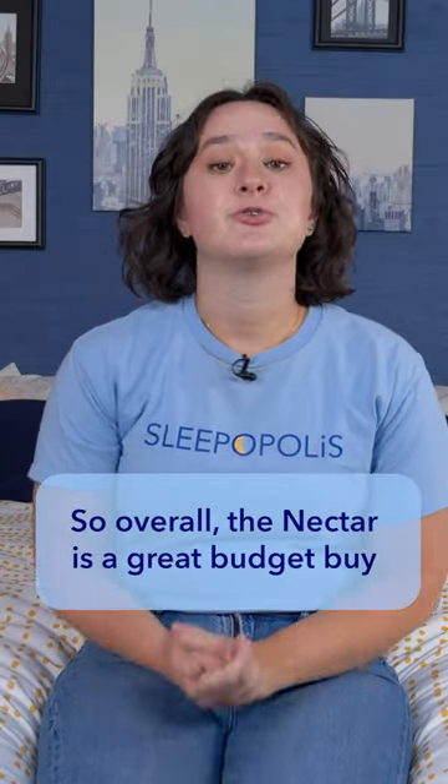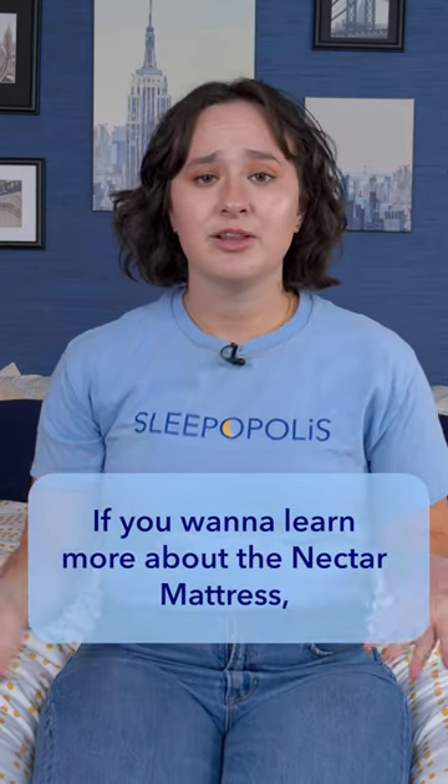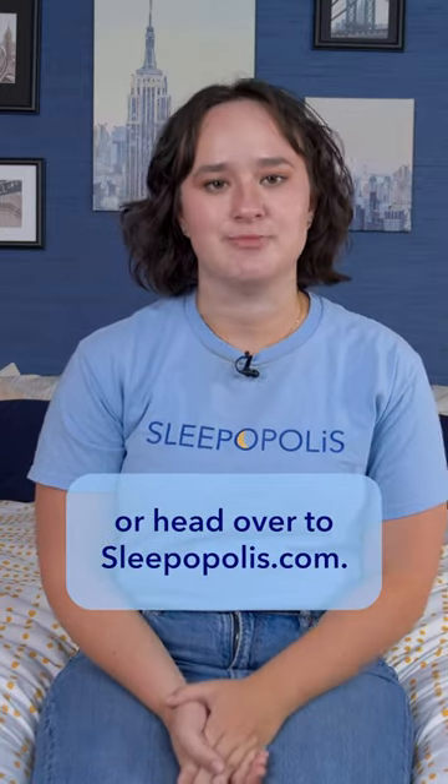So overall, the Nectar is a great budget buy for light to average weight side and back sleepers who love a softer feel. If you want to learn more about the Nectar mattress, just check out our full review or head over to sleepallpost.com.